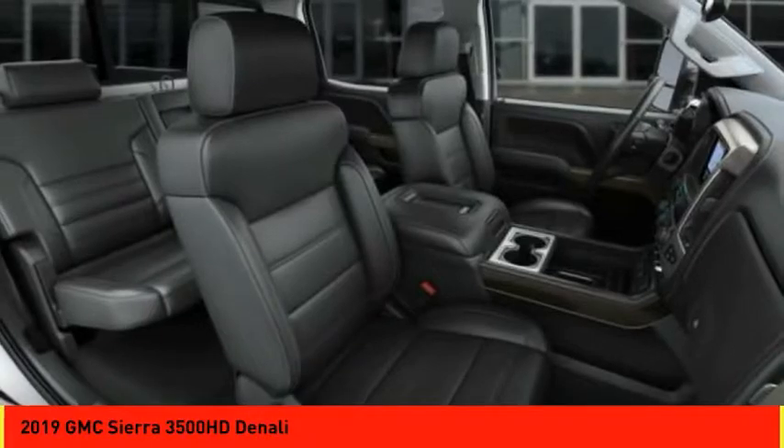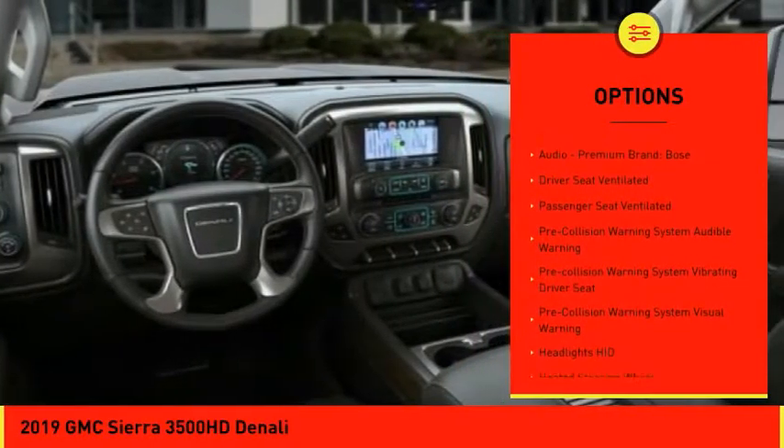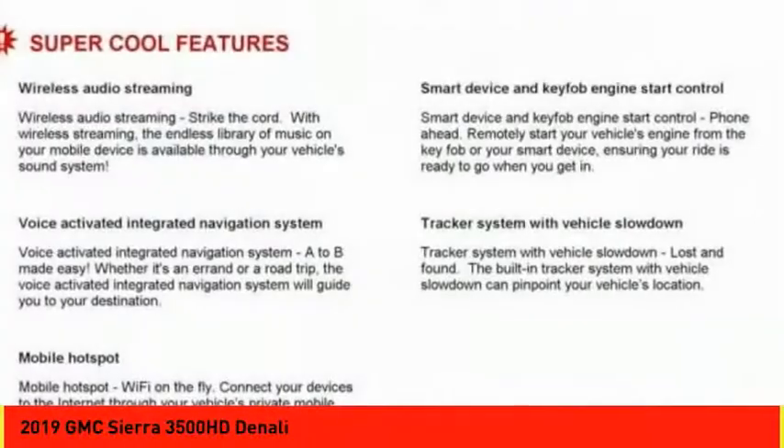Here are some of this vehicle's great options: stability control, remote engine start, traction control, leather trim seats, cruise control, universal garage door opener, and voice-activated navigation system.